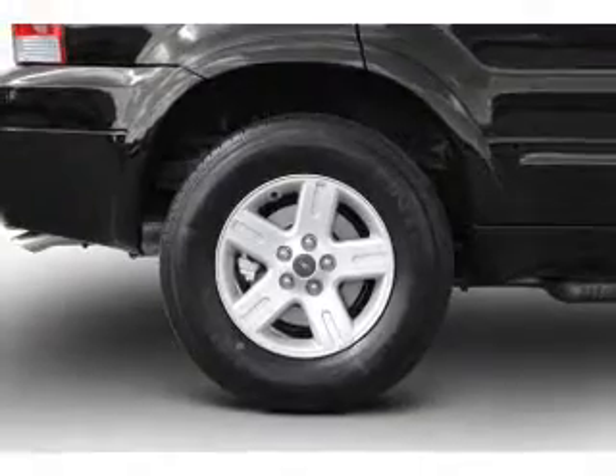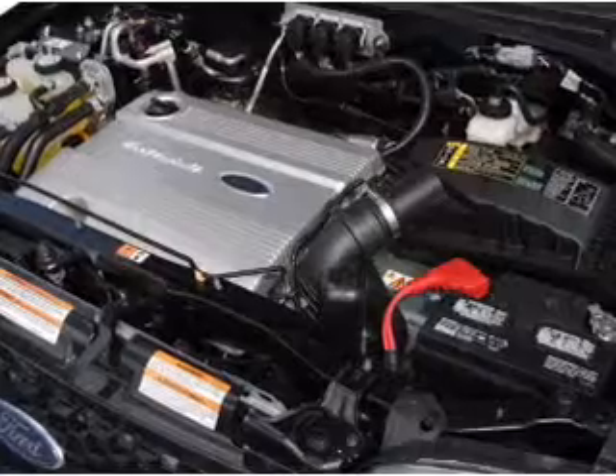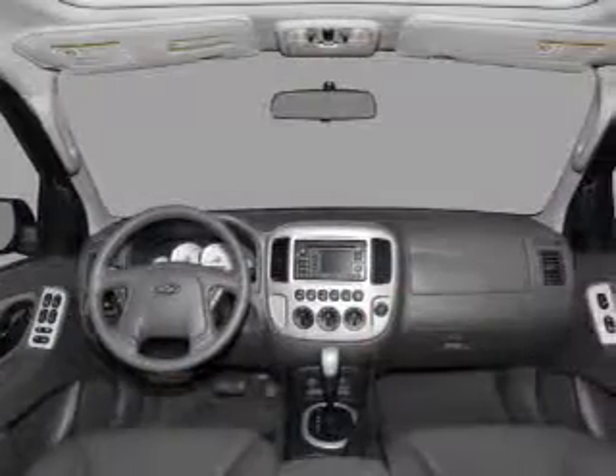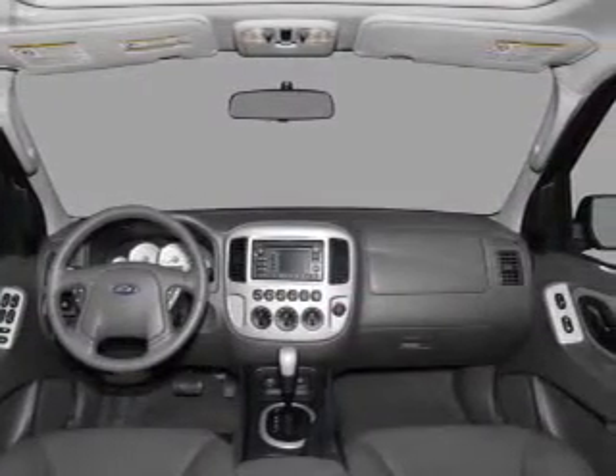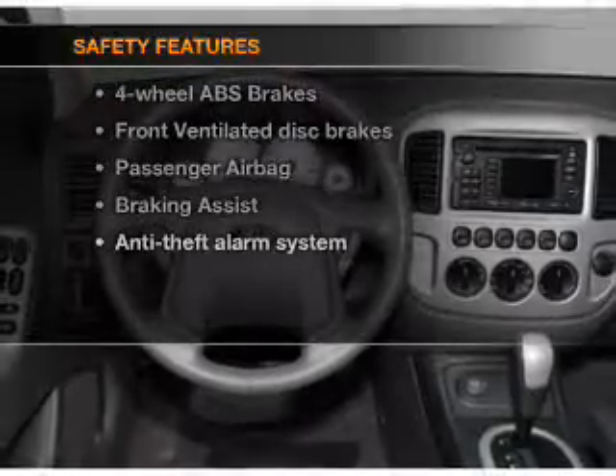Air conditioning, power door locks, power windows, power steering, cruise control, power mirrors, an alarm system, an AM-FM stereo with a CD player, an adjustable tilt steering wheel. And for your peace of mind, the following safety equipment is included.